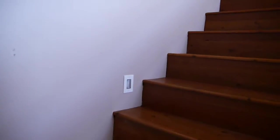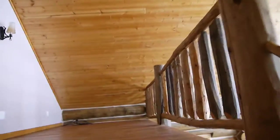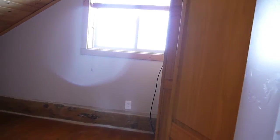Going upstairs, there is a loft sitting space and then two bedrooms — they are identical mirror images. Bedroom one has a closet, and bedroom two also has a closet.